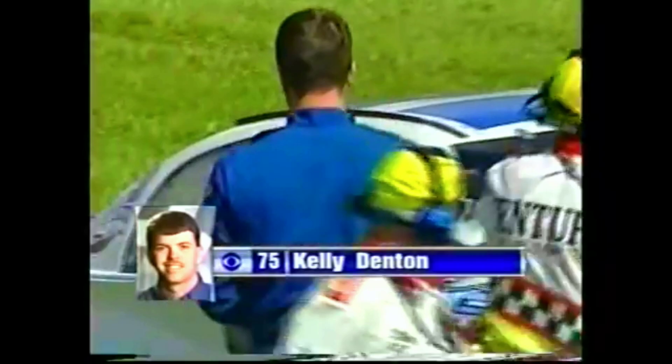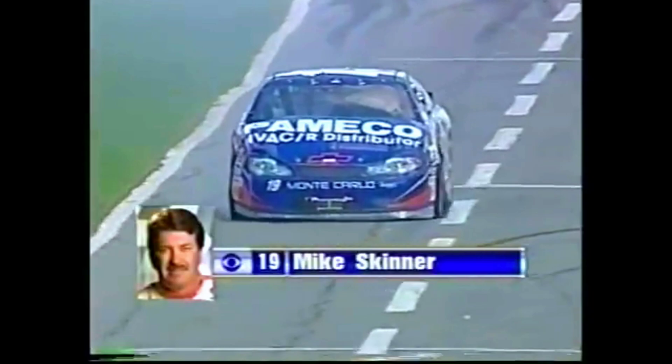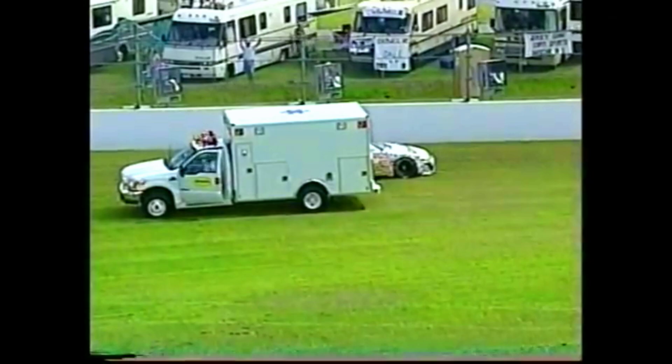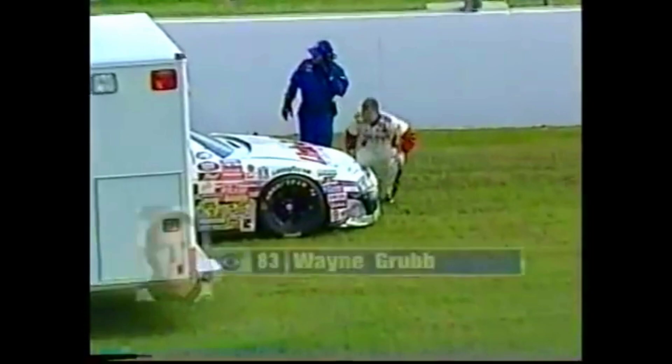Kelly is okay, surveying the damage. Jason Jarrett was one of the cars involved, also Phil Parsons and Wayne Grubb. Jason Jarrett drove away from the accident — he spun out, I don't think he hit anything hard. It's the Pameco Chevy of Mike Skinner, and he says he can't turn the car, so he's going to take it behind the wall. That's the 83 of Wayne Grubb against the wall, and he's okay.